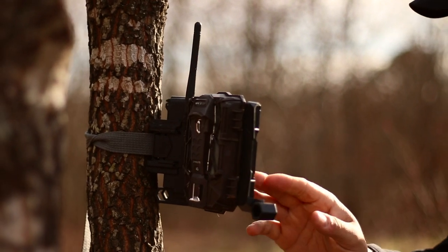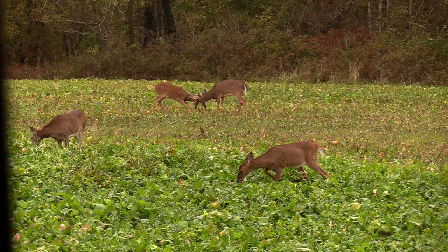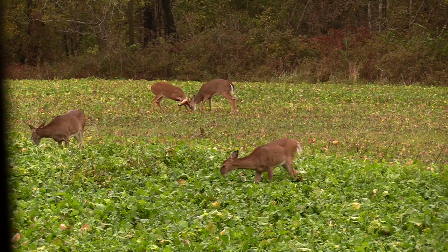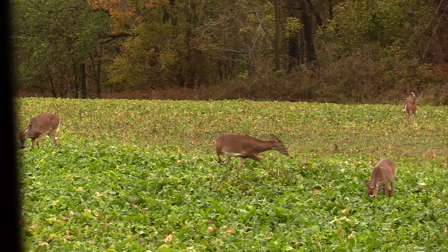From the stand, you're going to start seeing bucks make more scrapes and start testing their oats and sparring a little bit. You're going to start seeing the does get a little bit on edge, because younger bucks especially are going to start pushing them a little bit, and the does want nothing to do with them at this time.